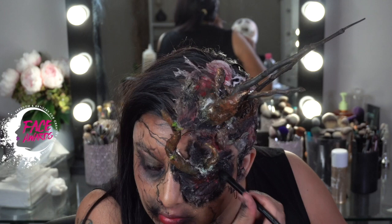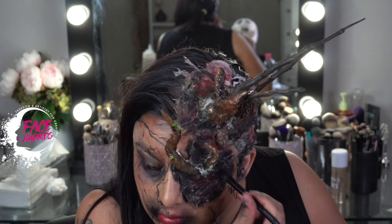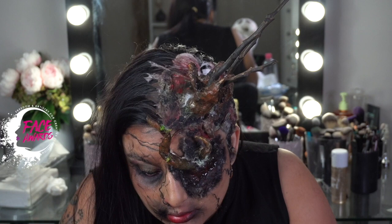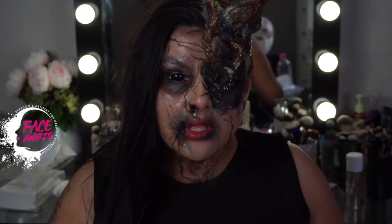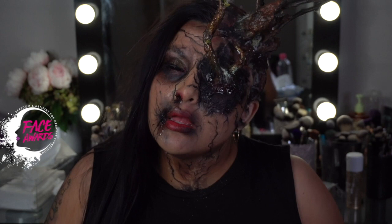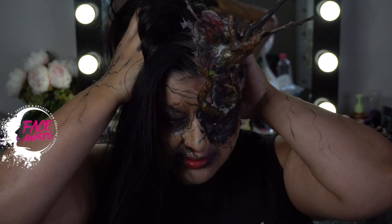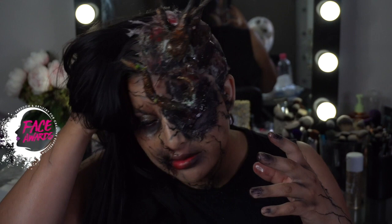Now I'm going in with some clear gloss — look at what the gloss does to this prosthetic. It gives you this weird, disgusting, slimy look, which is the same effect as blood. If you have blood, go in and put it in — same effect. That's it, guys! I hope you like this tutorial. This is my entry for the NYX Cosmetics Australia 2019 competition — fingers crossed I get to the next round. If not, I had fun doing this. Thank you for watching, love you guys, see you in my next video!